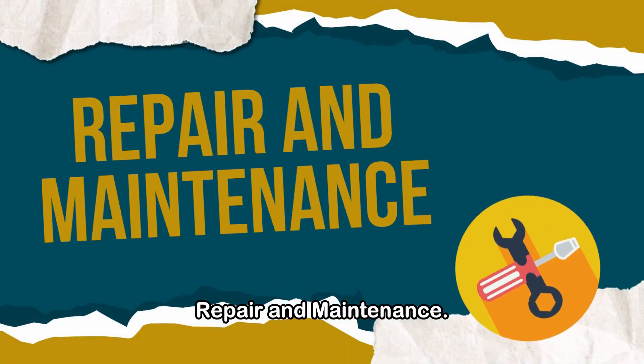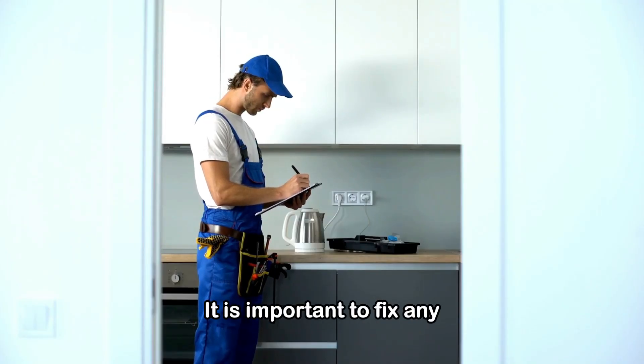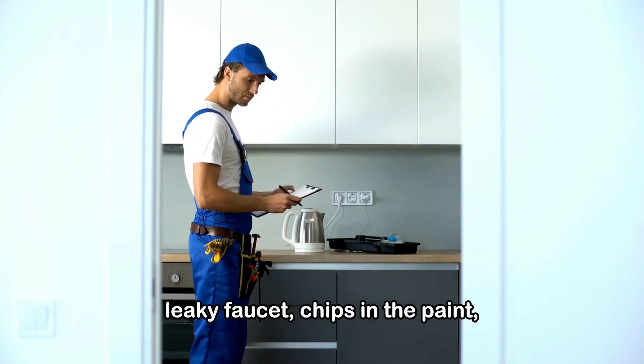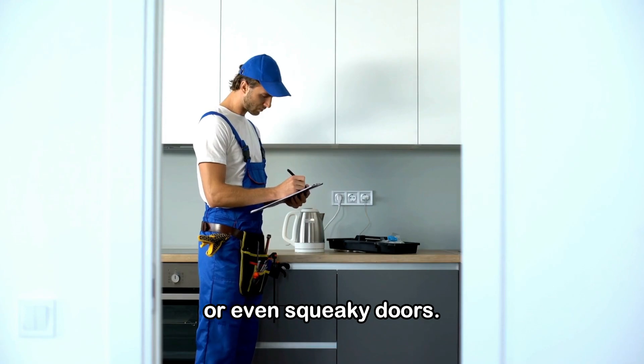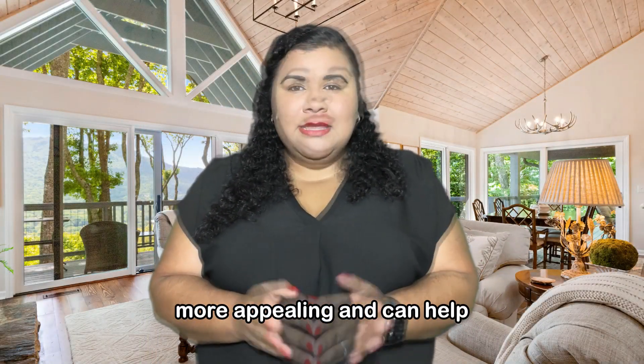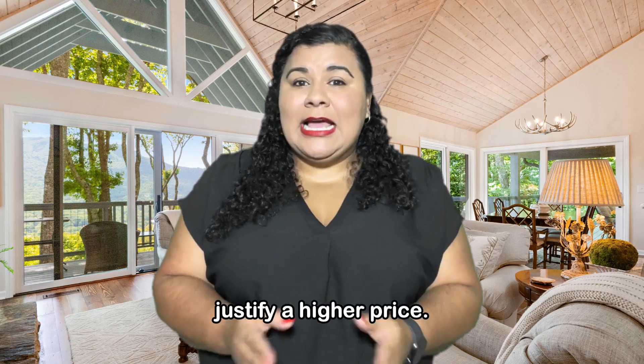Repair and maintenance. It is important to fix any visible issues like a leaky faucet, chips in the paint, or even squeaky doors. A well-maintained home looks more appealing and can help justify a higher price.